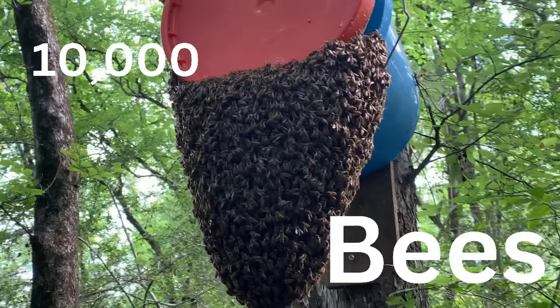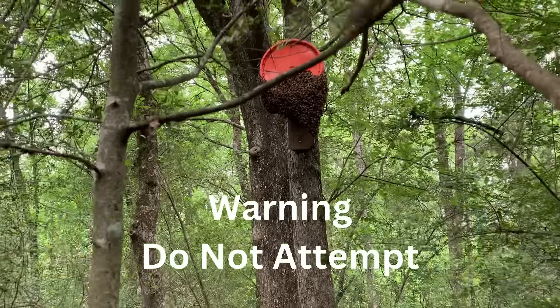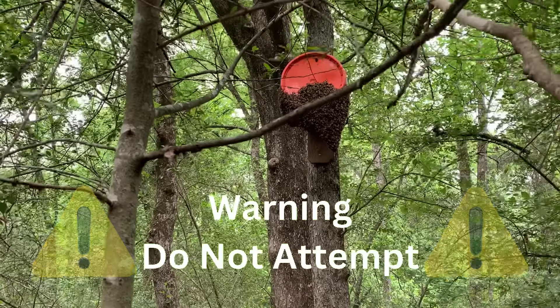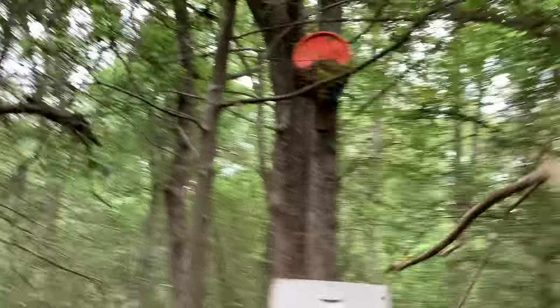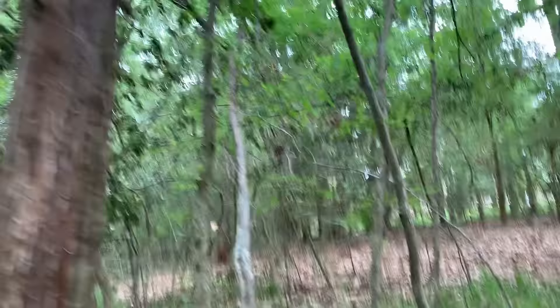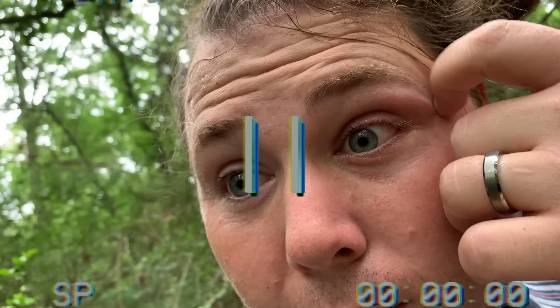This is a swarm of 10,000 bees, and this is me attempting to remove those bees from the swarm trap into a bee box with no protective suit and only a really long stick. And this is me right after I got stung in the face. But before I can tell you exactly how I got into this predicament, we're going to need to back it up a minute.